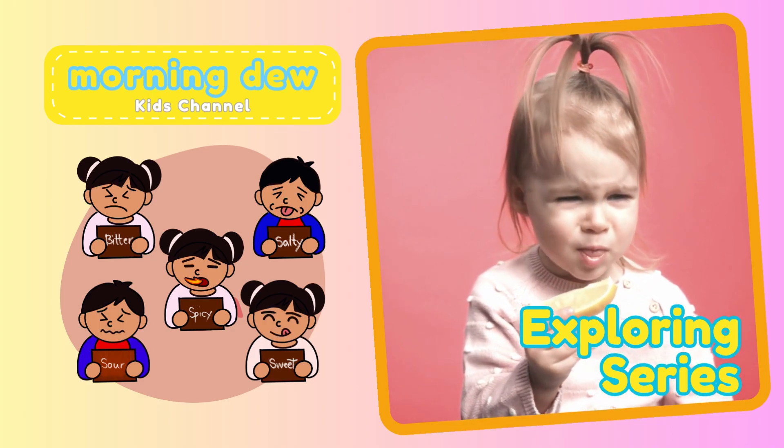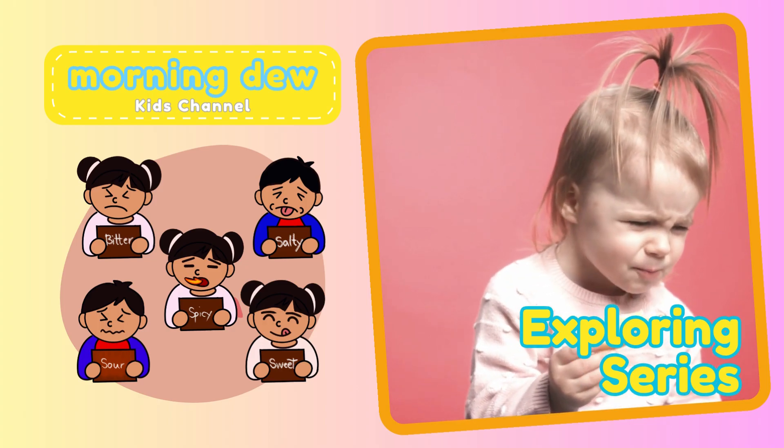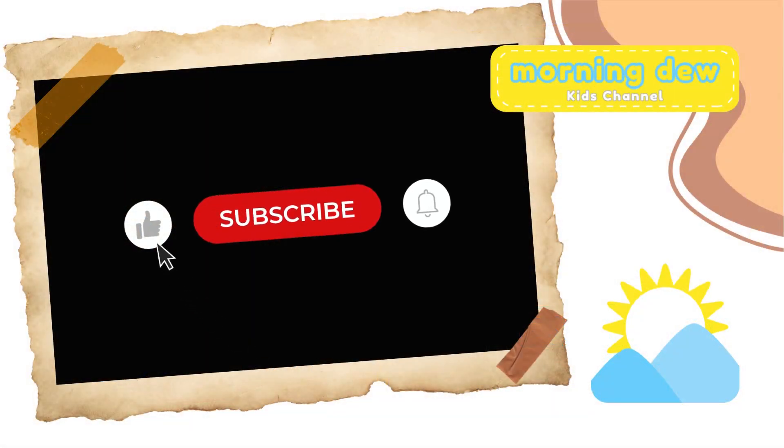Hi, friends. We meet again with Morning Do Kids' channel exploring series.